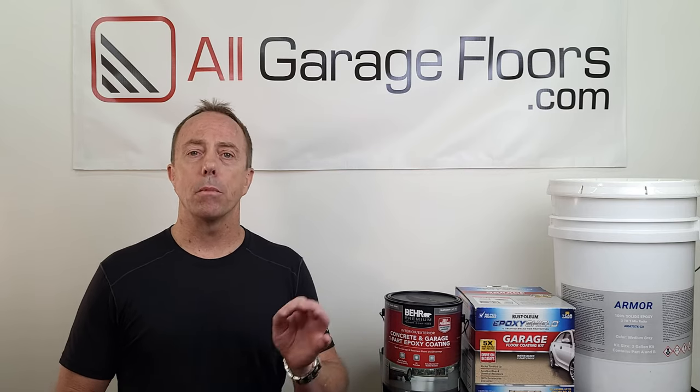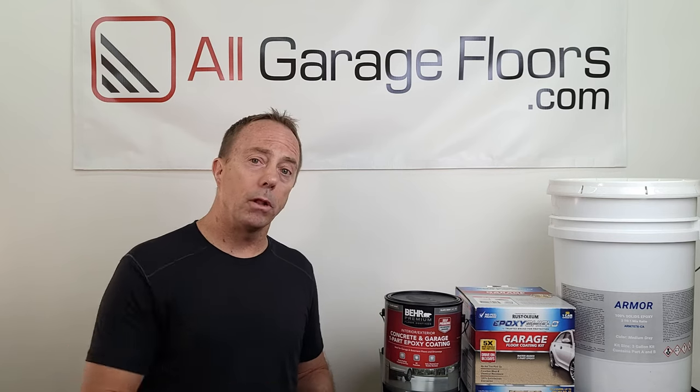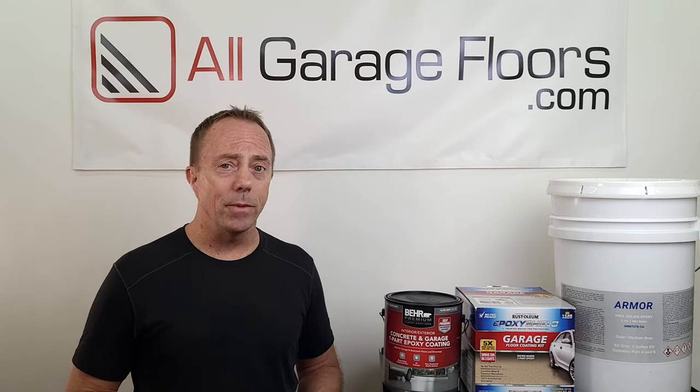Our next video will talk about the differences between the variety of epoxy products — teaching you how to determine which one will best fit your budget and do what you want it to do. Knowing the differences between garage floor paint, epoxy paint, and epoxy coatings is going to guarantee you'll be much happier with the product you put down because you'll know what to expect. Don't fall for the epoxy marketing name game. Be sure to check out the links below, and don't forget to hit subscribe. Thanks for watching.